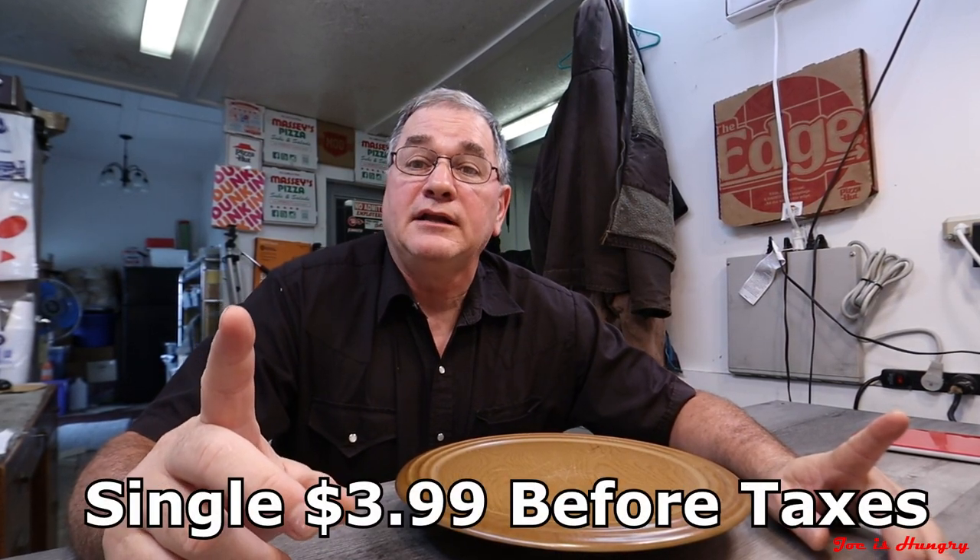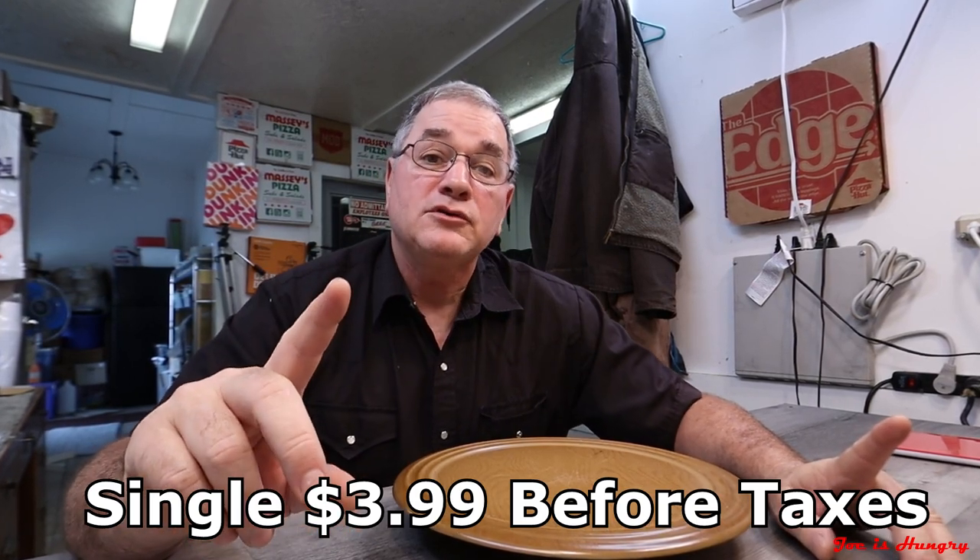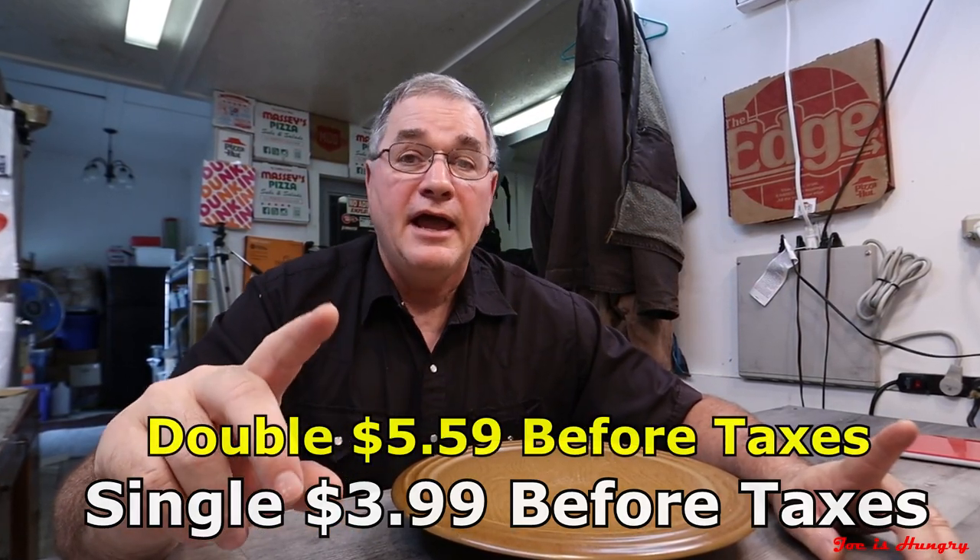Each one of these — and I got two of them — are singles. Each one will set you back three dollars and ninety-nine cents before taxes in Georgia. If you want to make it a double, that will cost you five dollars and fifty-nine cents.